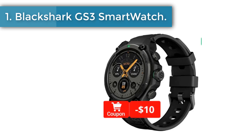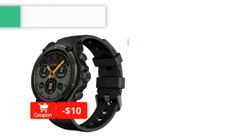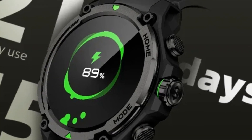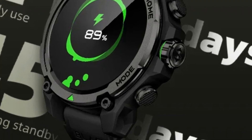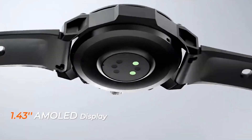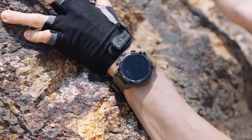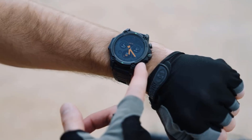Number one: Black Shark GS3 smartwatch. The Black Shark GS3 features a 1.43-inch AMOLED screen offering high definition visuals with a high refresh rate — vibrant and bright, delivering crisp and clear image quality with smooth and silky touch response. Vetted for durability and performance through 15 military-level tests, the GS3 is ready to conquer extreme conditions, be it the icy Arctic or scorching deserts.